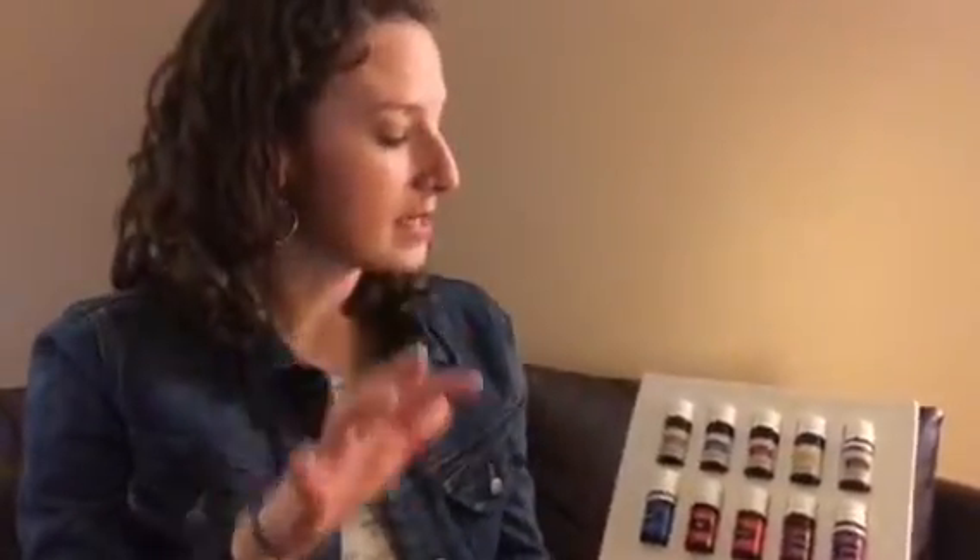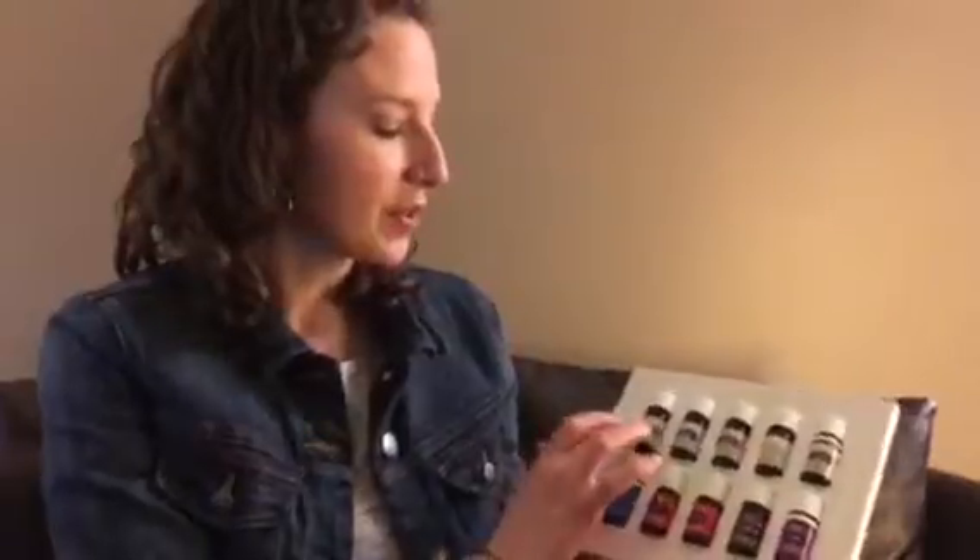If you really need some deep relief, then you could use those and layer them together. If maybe it's a minor boo-boo, like we call them in our house with our daughter, I might use something like Lavender or Copaiba just to relieve some occasional discomfort.